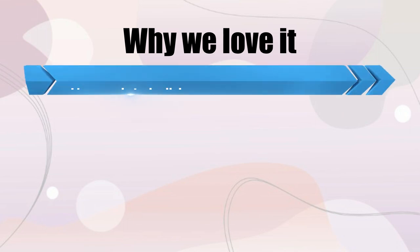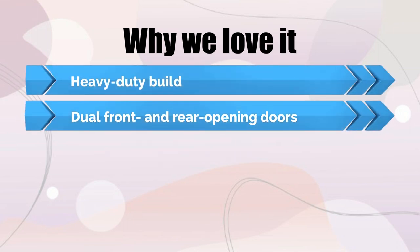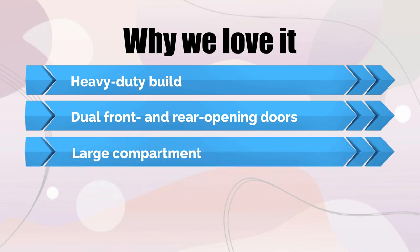Why we love it: heavy-duty build, dual front and rear opening doors, large compartment.